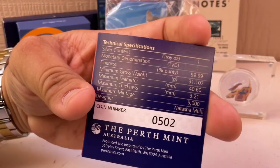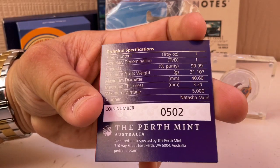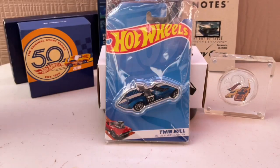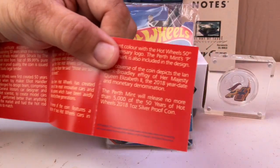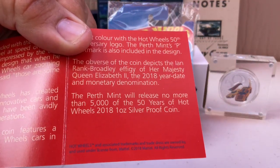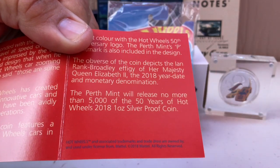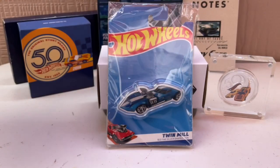It is numbered — this one is number 502. The mint run: no more than 5,000. Perth Mint will release no more than 5,000 of the '50 Years of Hot Wheels' coin. It's lower than most of the RLCs, which is cool.